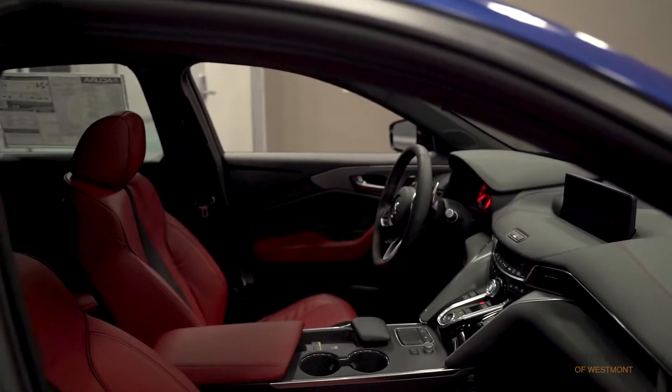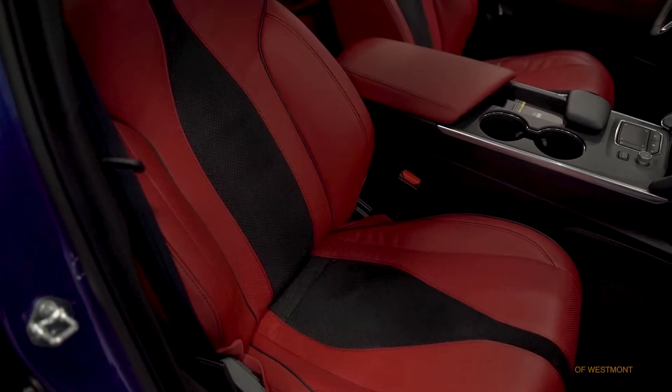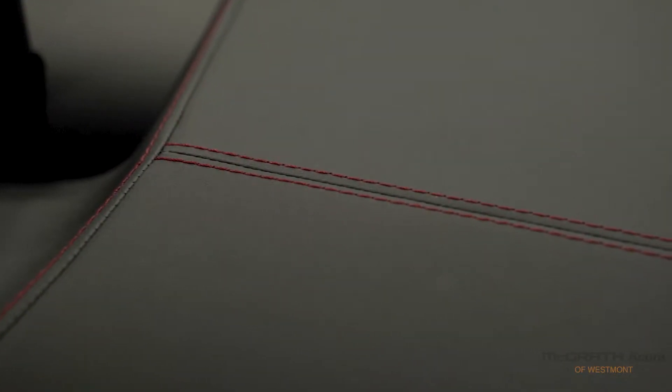Stepping inside, you're greeted by a perforated leather steering wheel, and this one has the optional red leather seats. And if you're going to go for the A-Spec, you should definitely consider this red interior. It looks stunning, especially with this red stitching across the dash.